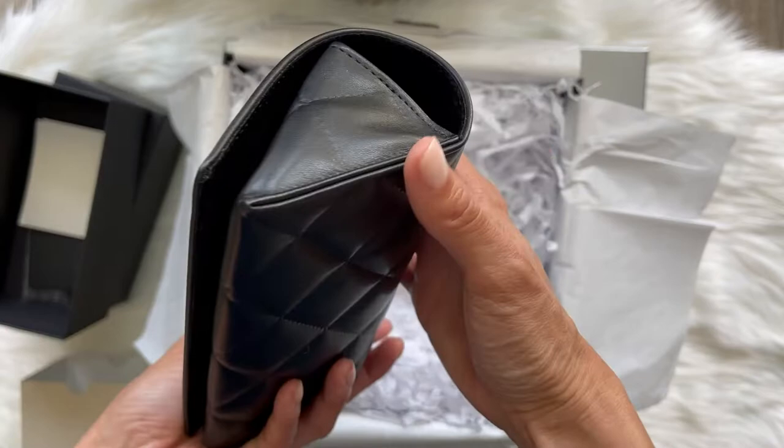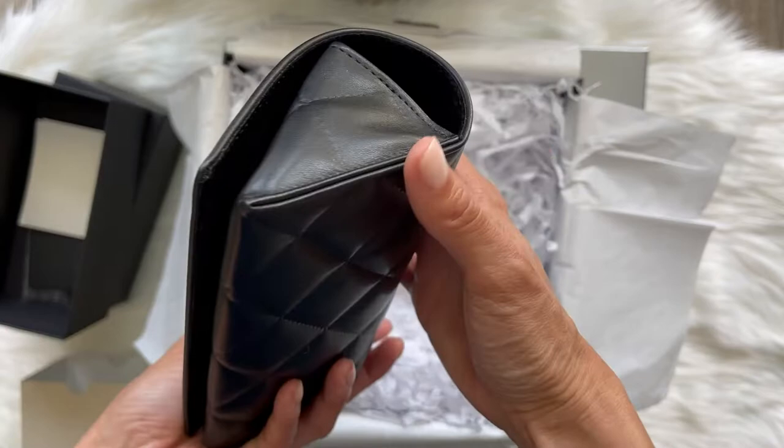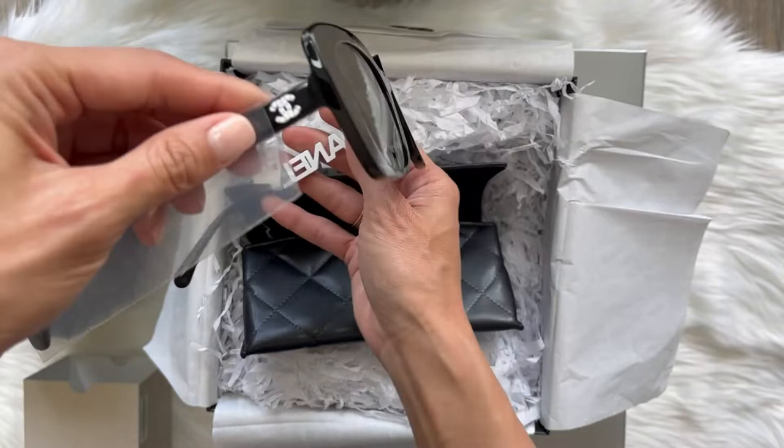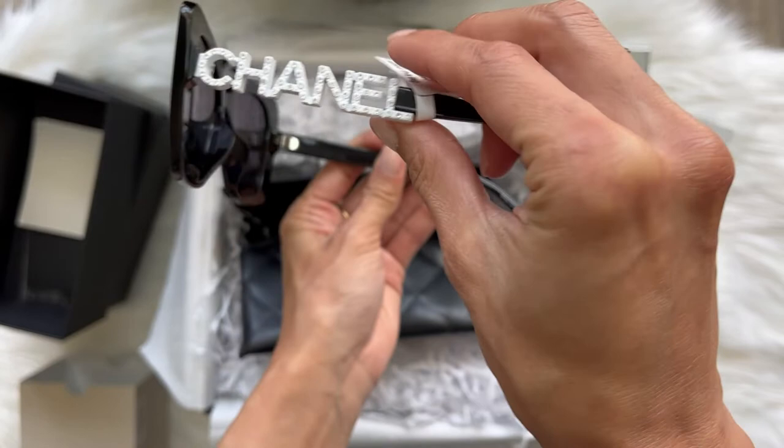Now down to the real stuff we've been waiting for — this big leather case with the signature quilting of the sunglasses case. Look how beautiful that is! On this side it has a little Chanel logo, kind of small, and the other side is kind of bling bling, which normally I don't really love a lot of in-your-face bling.